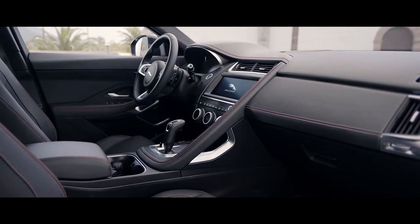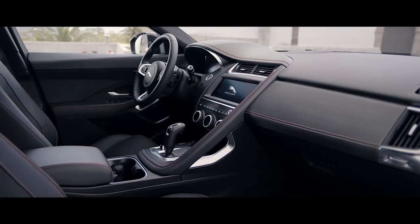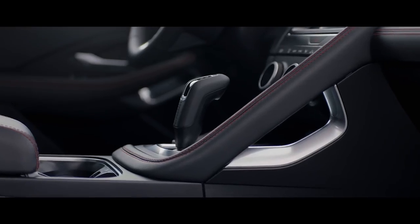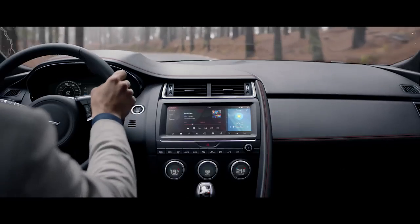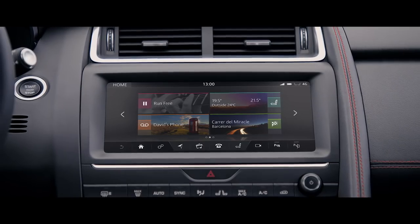The sporting feel continues inside the E-Pace with a driver focused yet practical cabin. The sports car inspired grab handle and sequential shift gear selector emphasize the vehicle's performance credentials. At the heart of the interior lies a high definition 10-inch touch screen.